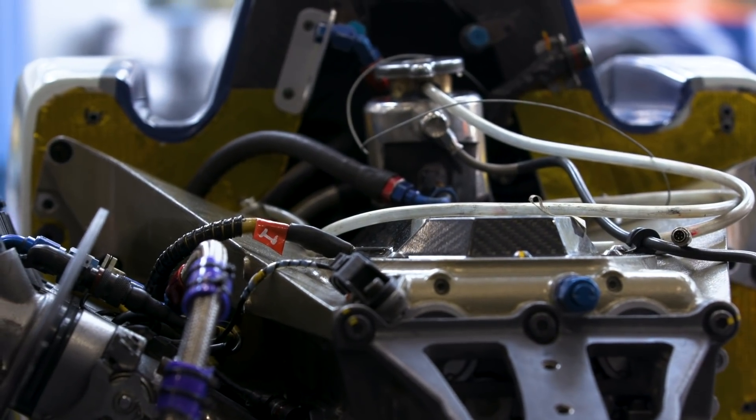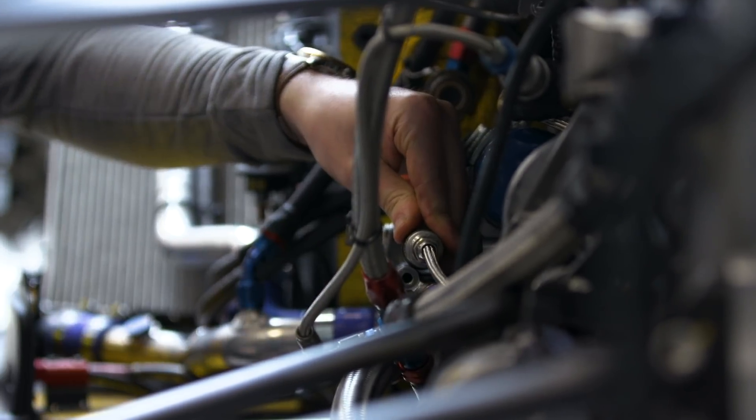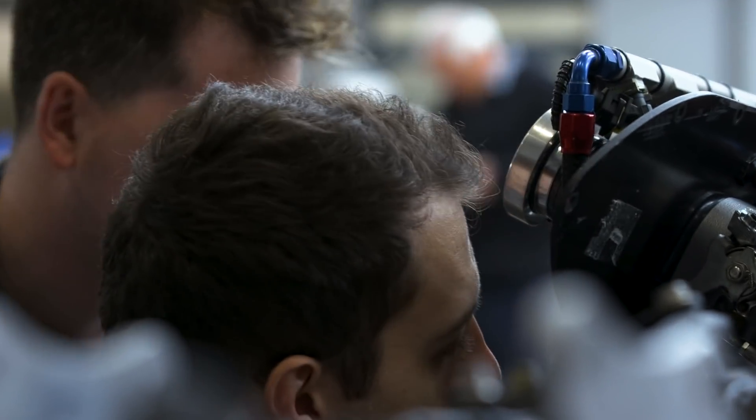For a race team to function properly, they need manufacturing technology to be able to essentially make the cars and modify the cars. The manufacturing technology sector underpins any sort of sector, whether that be aerospace, motorsport, marine, or even the phone in your pocket. All those goods are essentially designed and manufactured on our members' equipment.